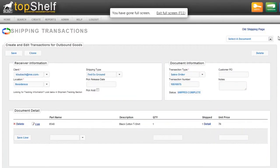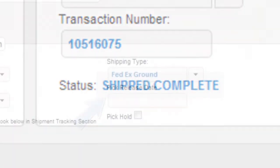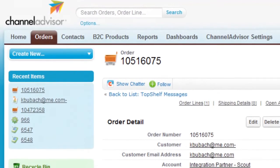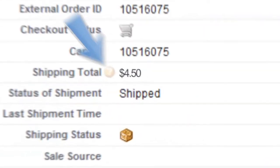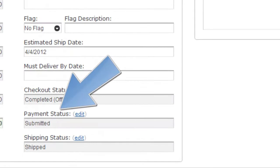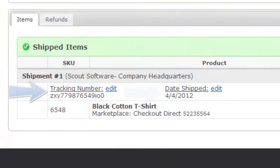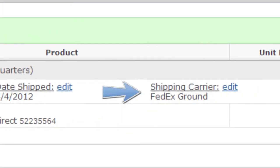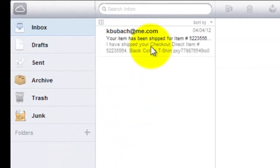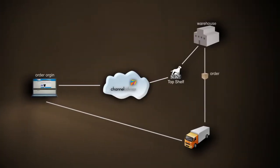Top-shelf automatically updates Channel Advisor with the data. Our order has successfully shipped through FedEx Ground. All of the data has been pushed back to Channel Advisor, where it is processed and shows the order as shipped. Channel Advisor shows that your customer has paid and the order has shipped — tracking when it was shipped, April 4th, and by whom. Your customer gets an email: the shirt is on its way. Top-shelf for Channel Advisor takes care of the consumer experience.